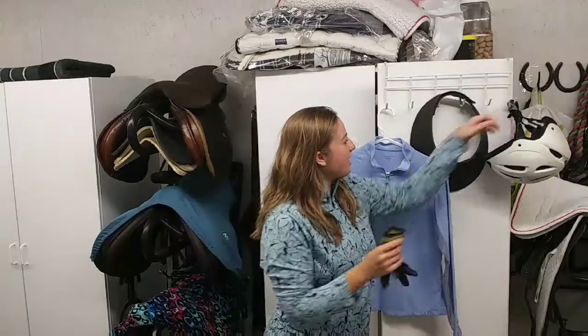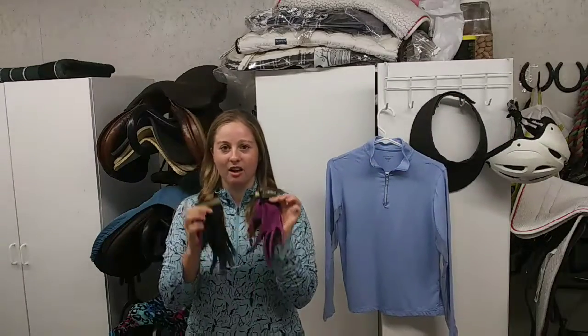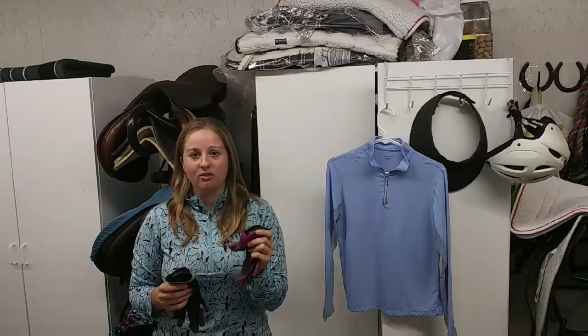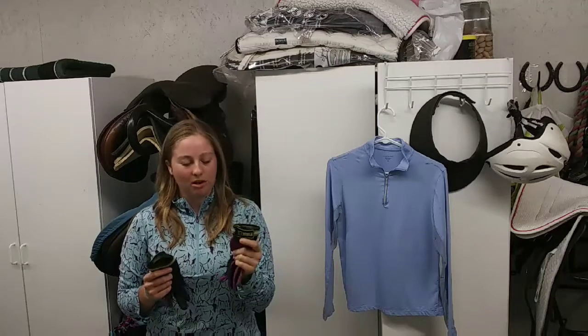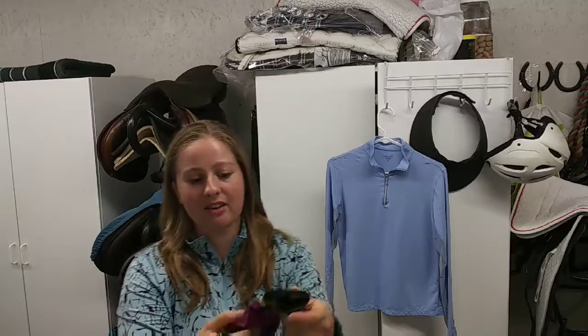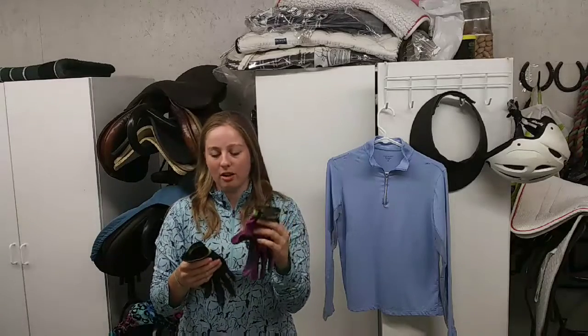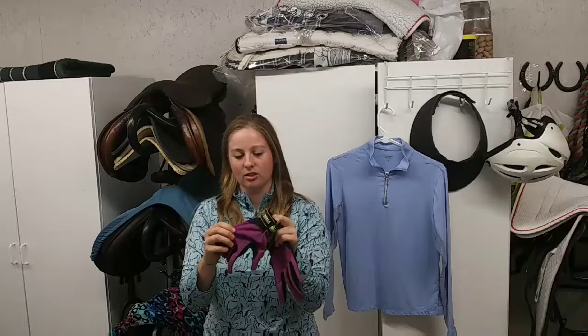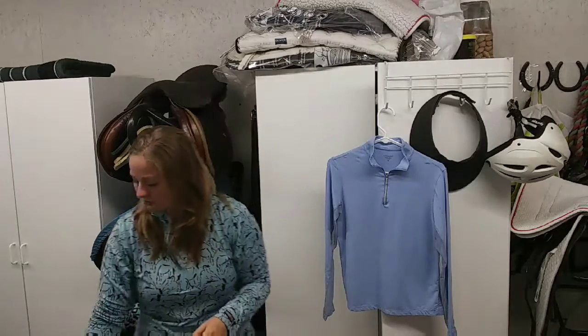Another product I can't hardly ride without is gloves. A good pair of riding gloves really helps you grip, especially in summer when your hands get sweaty, giving you a more secure hold on your reins. I really like these from Noble Outfitters — they almost feel like a second skin, they're so soft, and they've lasted me a long time. They're just so thin yet they do the job and are really comfortable to ride in.